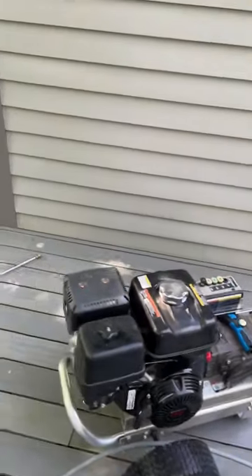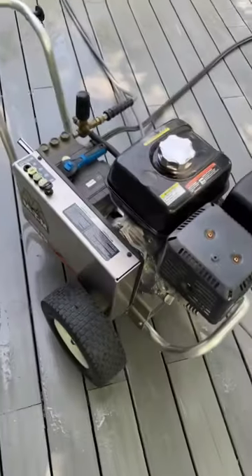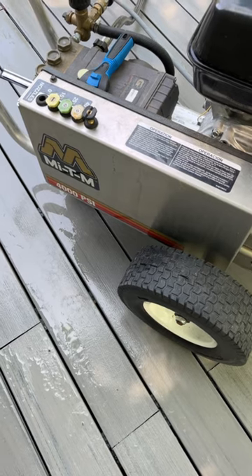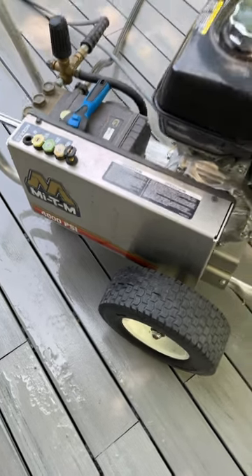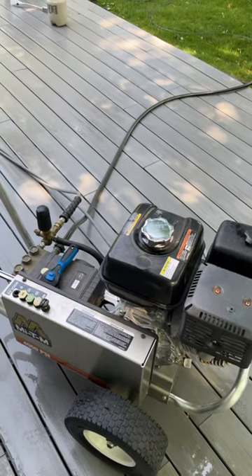Power washing tip number two. When you're purchasing your power washer, it's more important to focus on the gallons per minute — how much water is coming out per minute from your machine — versus how much pressure you have.